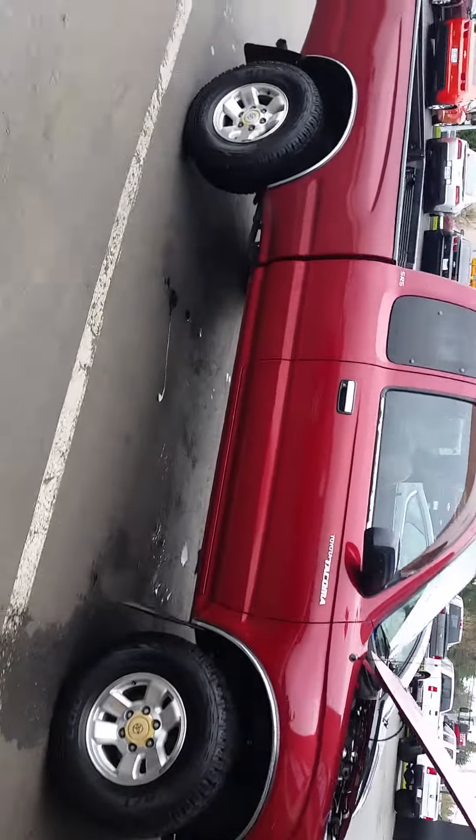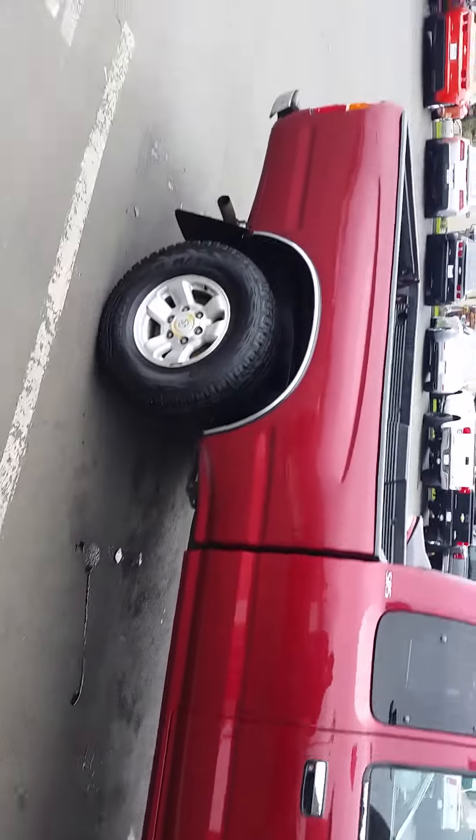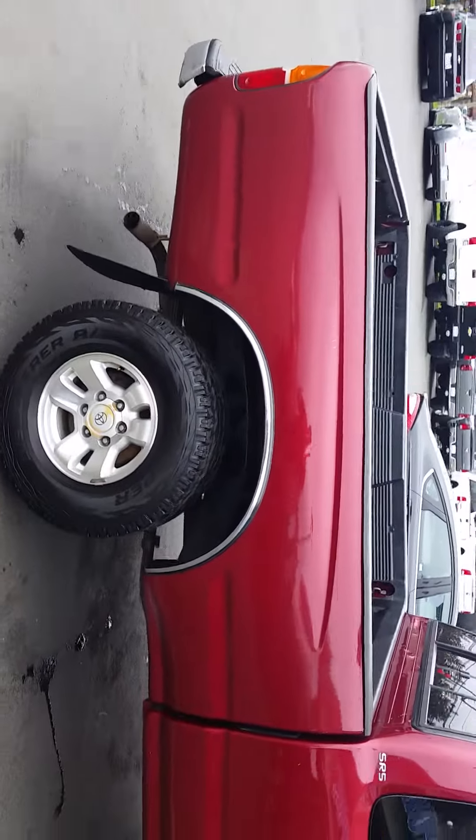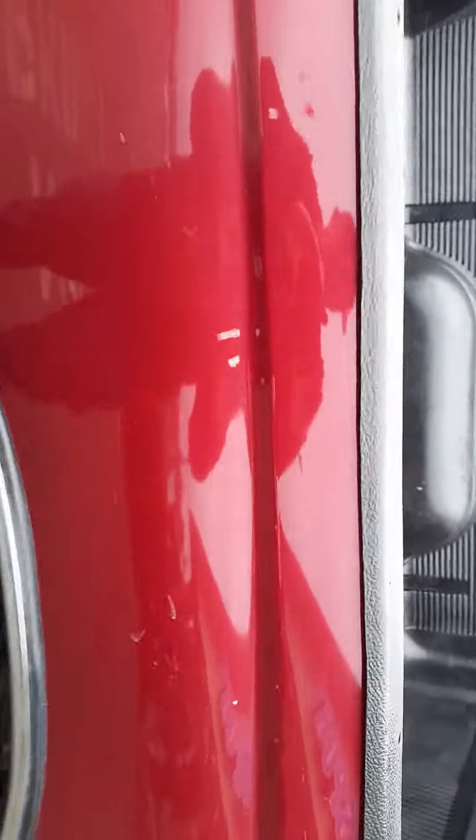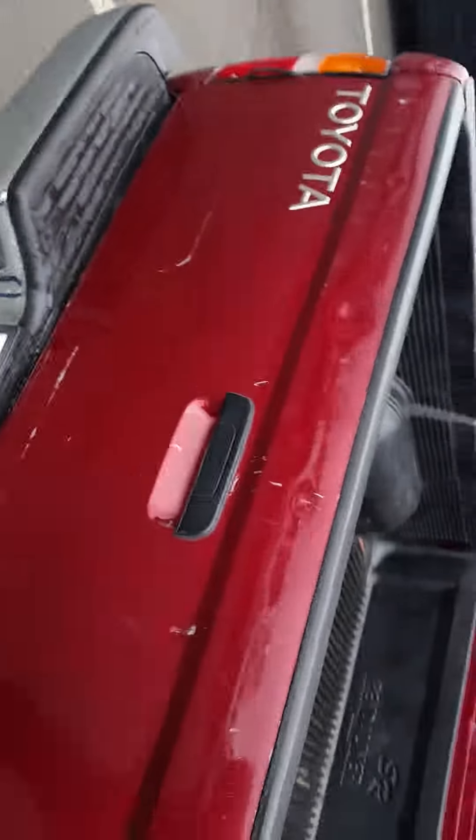Here's the 2000 Toyota Tacoma. It's got 196,000 miles on it and it's in pretty good condition. There's a few little nicks and whatnot along the side, but that's expected with a vehicle that's got 196,000 miles.